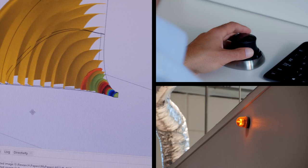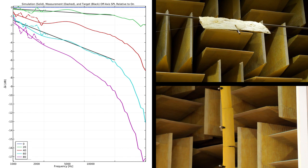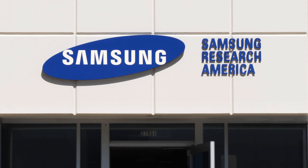I see simulation getting used to continue to move the boundaries forward. We're always trying to improve sound quality to make the best possible product, or to make the best possible product at a price. And simulation is allowing us to do that and allowing us to do that quickly and cost effectively.